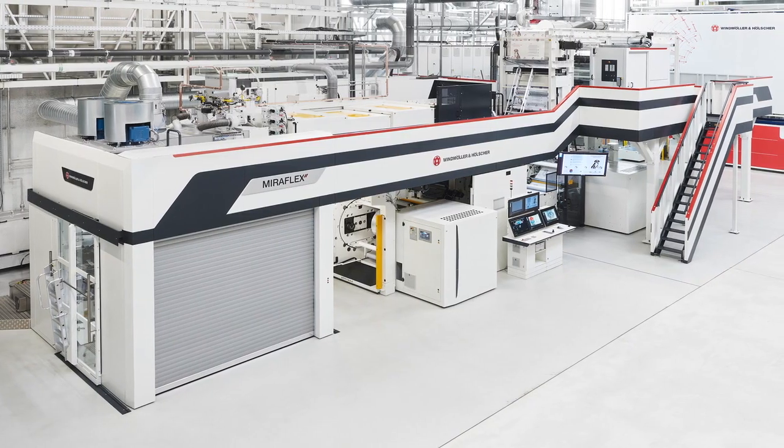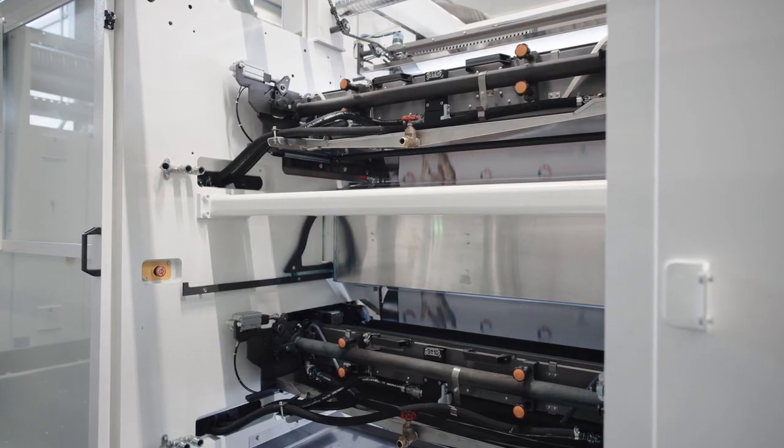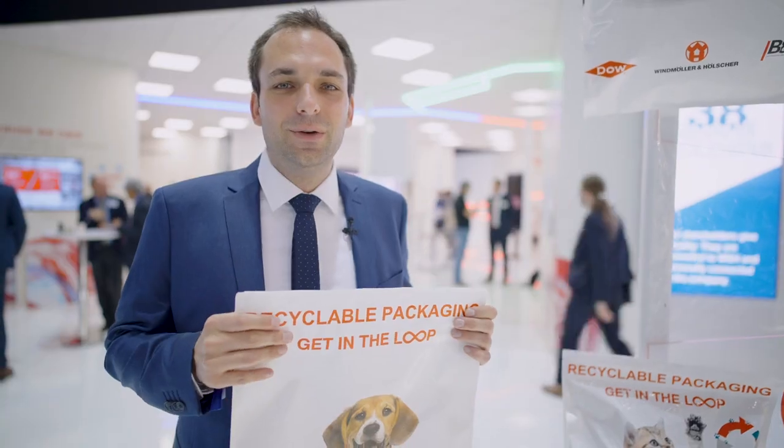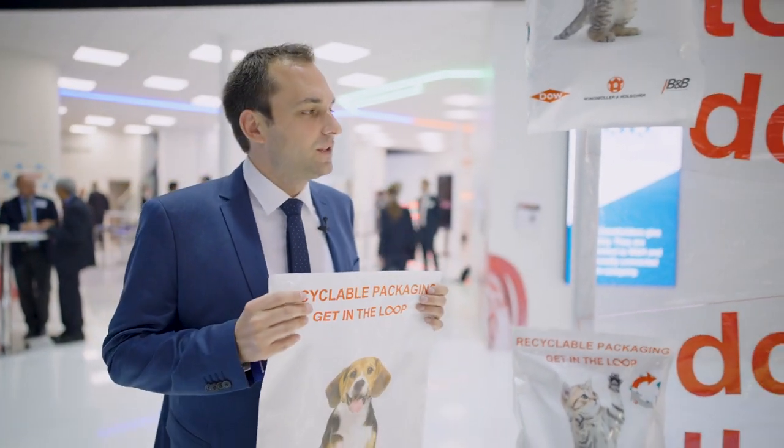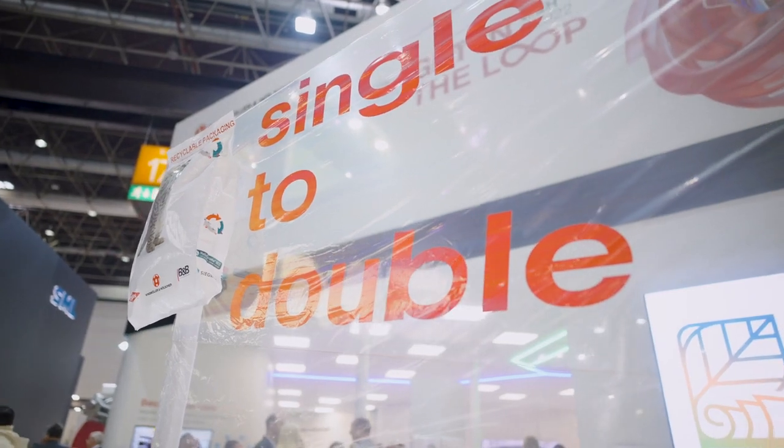Or the barrier can be printed during the printing process on our Miraflex 2, which is a printing machine with an inliner. With our new Varex machine, we were also able to double the efficiency by being able to produce two rolls at the same time.